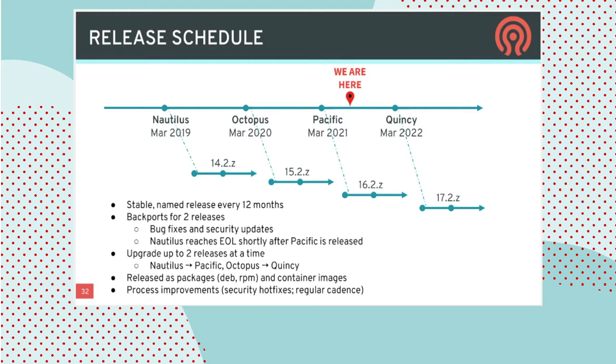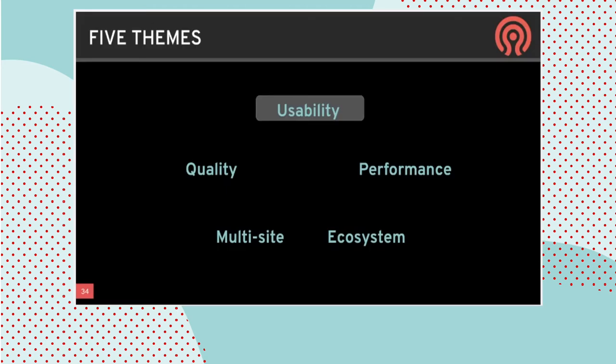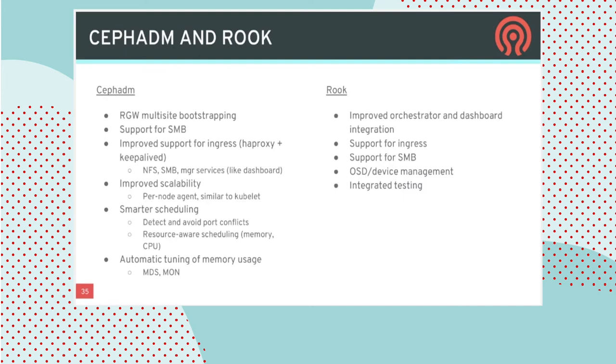As Federico mentioned, this most recent Red Hat Ceph release is based on Pacific, which came out just this past March. I'm going to be talking about Quincy, our next release coming out next March in 2022. I'm going to break this down into five high-level themes: usability, quality, performance, multi-site capabilities, and community ecosystem. I'll start out with usability.